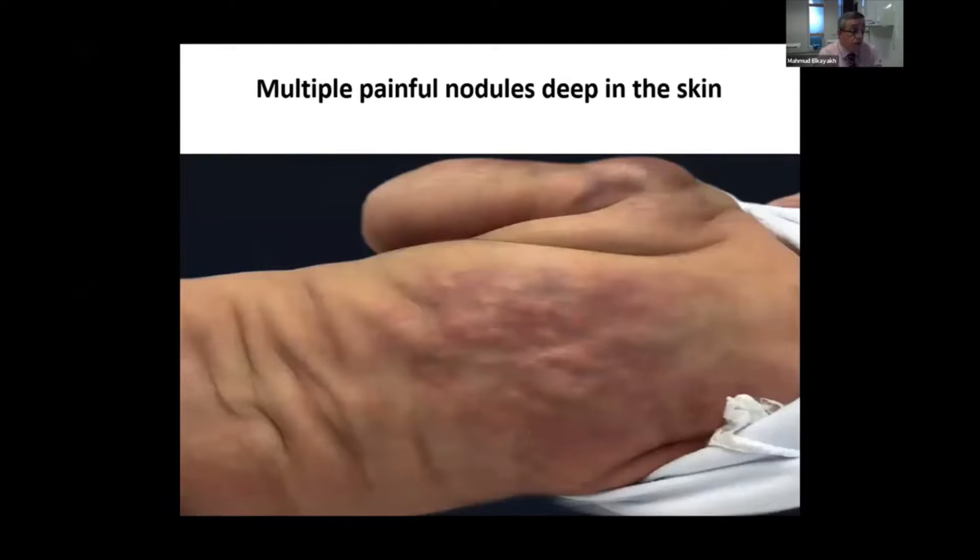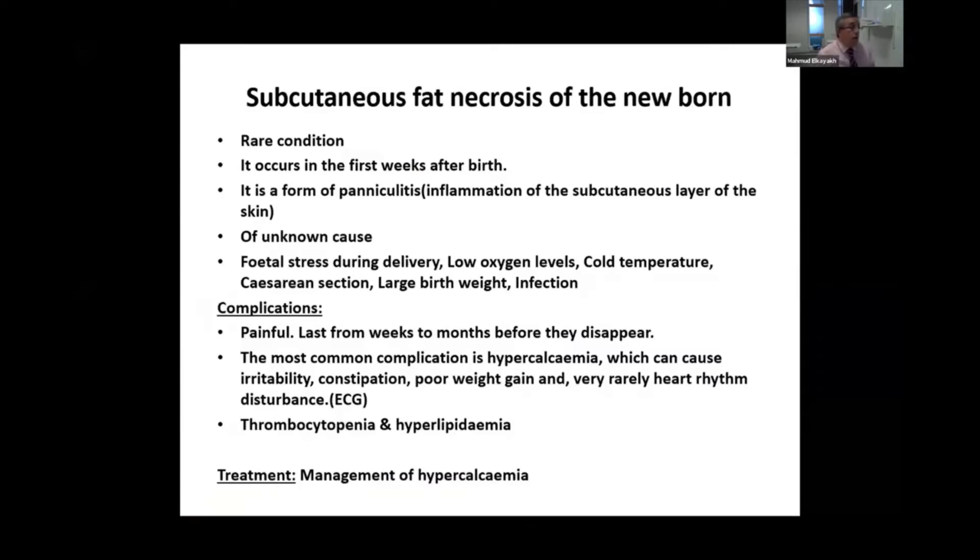Another skin condition that can present to you before the pediatrician, when the parents bring their baby with multiple large subcutaneous or deep nodules — this is called subcutaneous fat necrosis of the newborn. The initial treatment should usually start with the pediatrician rather than the pediatric dermatologist. Although it's rare, it's very important to diagnose early.